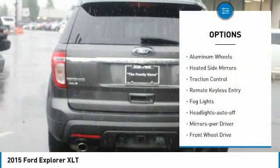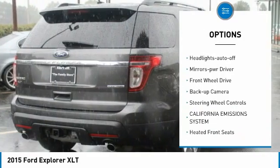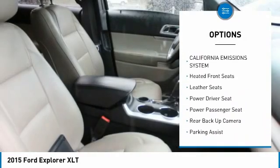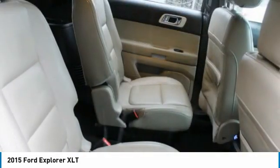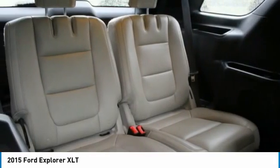Here are some of this vehicle's great options: aluminum wheels, heated side mirrors, traction control, remote keyless entry, fog lights, headlights auto off, mirror memory, FWD, backup camera, and steering wheel controls. A vehicle like this doesn't come along every day — come in and get it before someone else does.